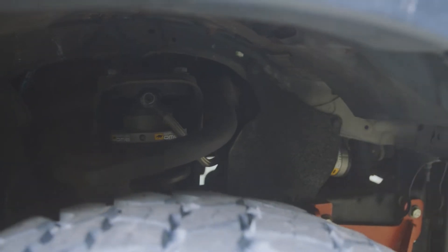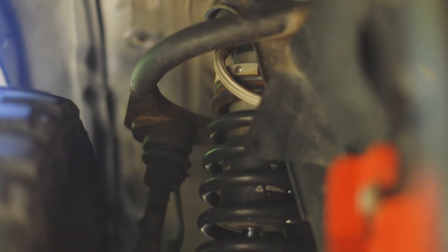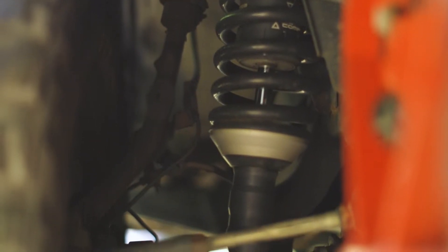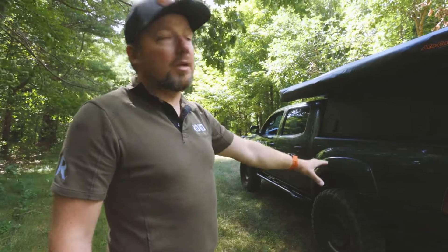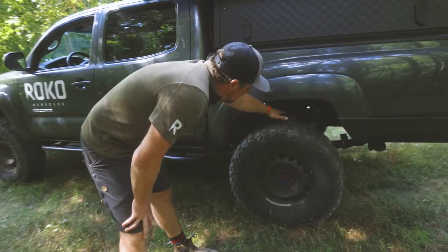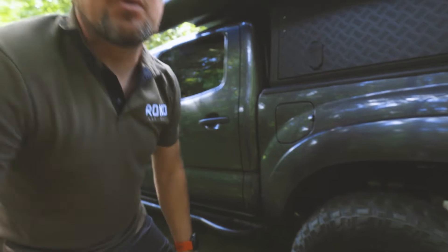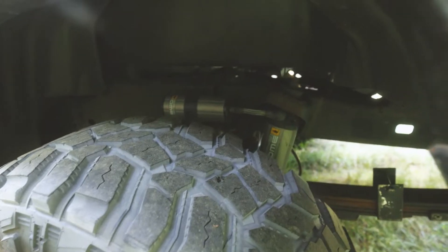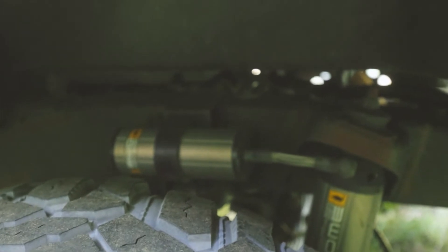The only thing I forgot to talk about is the suspension. This has the Old Man Emu BP51 — fully adjustable rebound and compression dampening suspension on heavier duty leaf springs to handle the weight of the camper, the tent, and the rear bumper. If you zoom in there, these are about four years old and they have no sign of corrosion, so it's been a really reliable suspension system for us in New England.